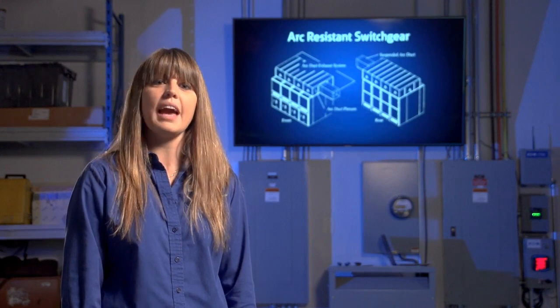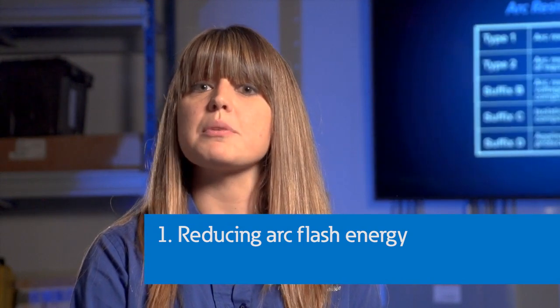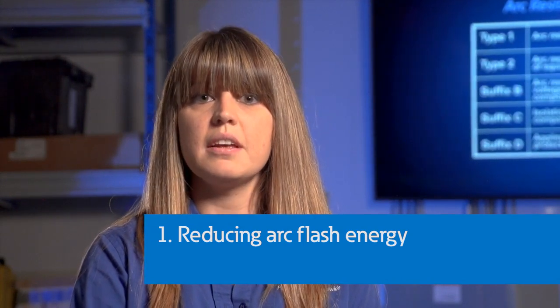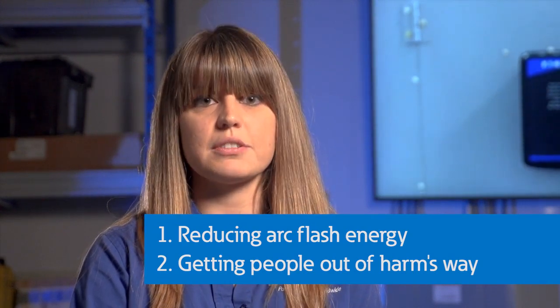There are essentially two main categories of arc flash solutions. One, solutions that protect people and equipment by reducing the arc flash energy. And two, solutions that put people out of harm's way in case an arc flash occurs.